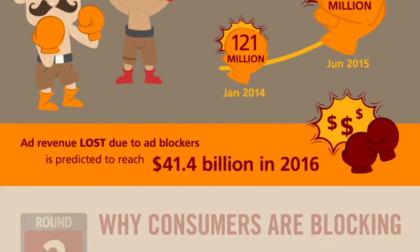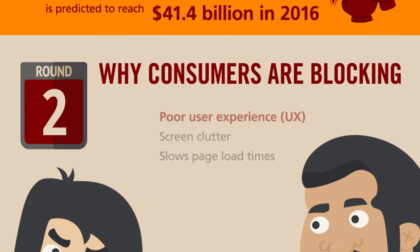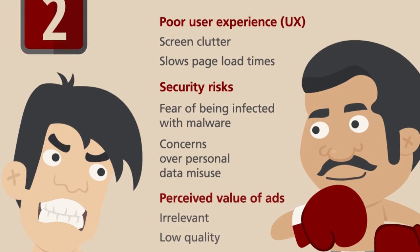You may be wondering why ad blocking is on the rise. There are several reasons: poor user experience, security risks, and the perceived value of digital ads, to name a few.